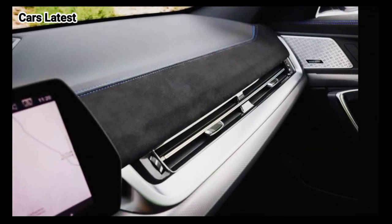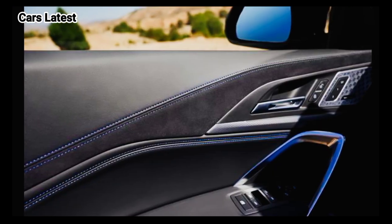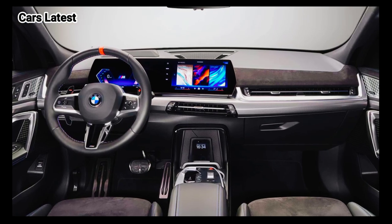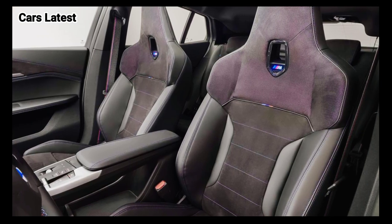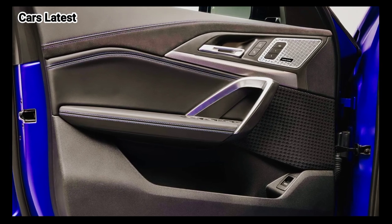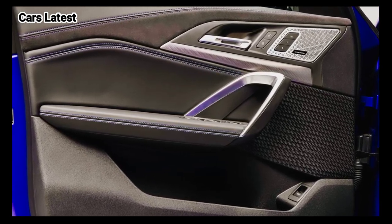The angular dash is dominated by a 10.2-inch digital gauge cluster and a 10.7-inch infotainment screen, the latter of which runs the latest iteration of BMW's iDrive operating system. Ambient lighting and dual-zone climate control are standard, while heated seats, a heated steering wheel, a wireless charger, and a panoramic sunroof are optional.